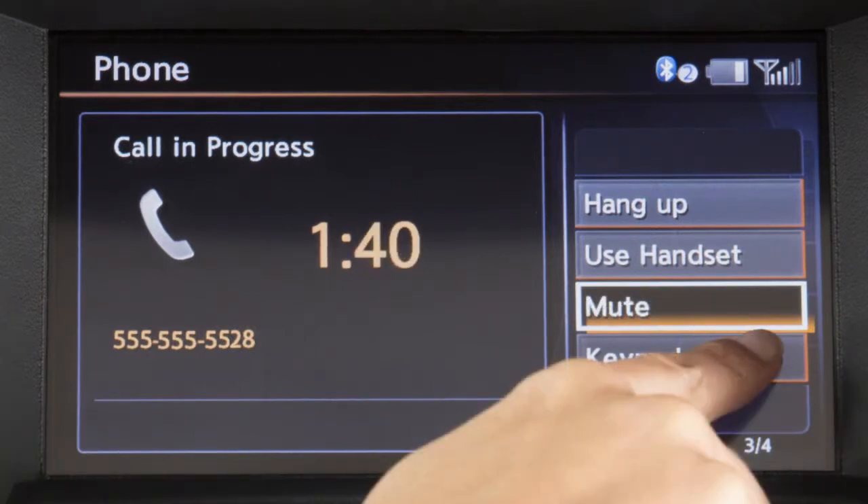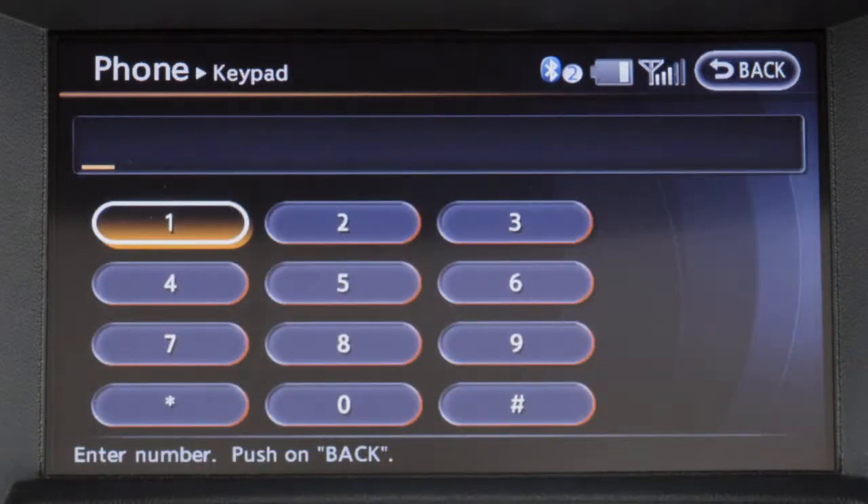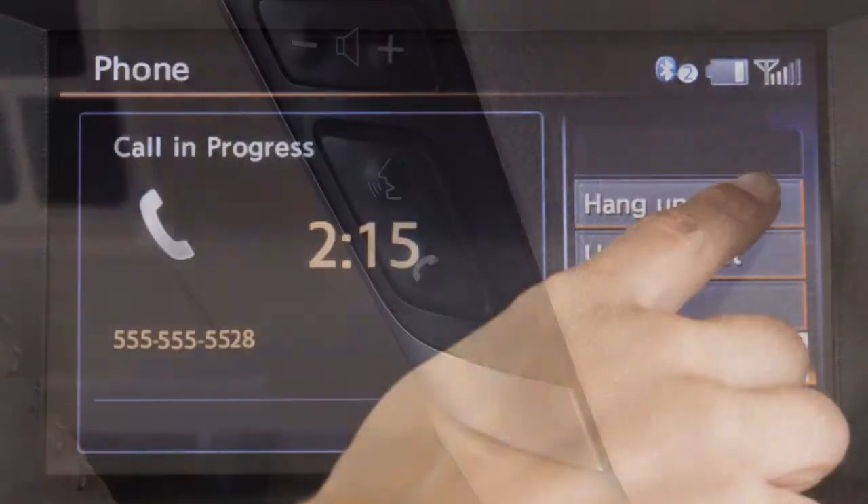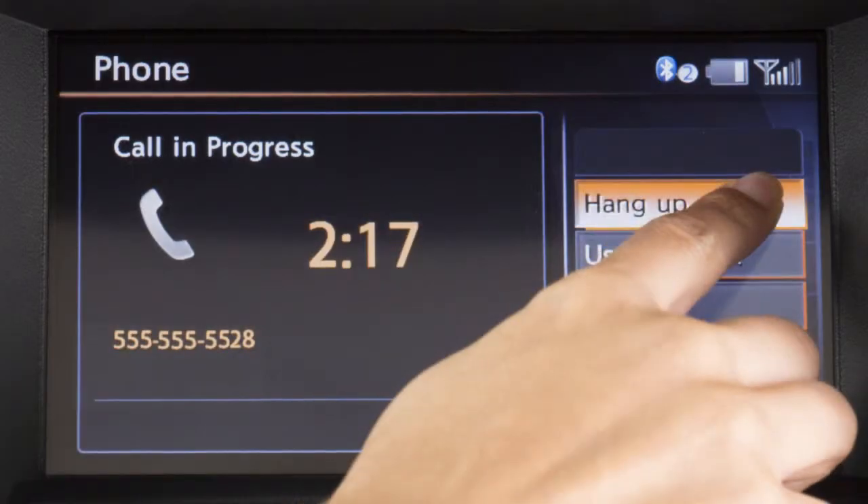To display a keypad on the screen to input more digits during a call, touch Keypad. When you wish to end a call, press the phone send button on the steering wheel again or touch Hang Up on the display screen.